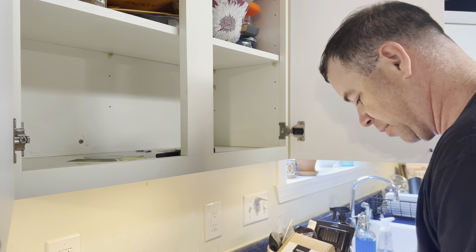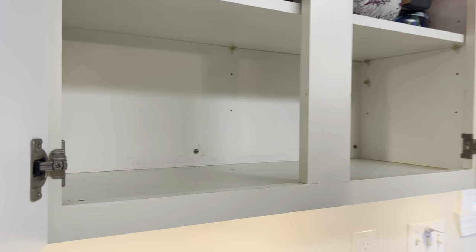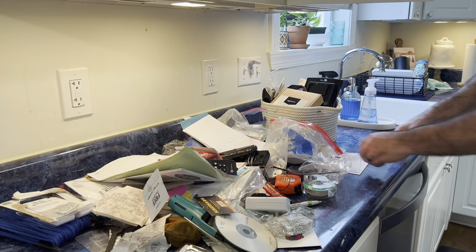Some triple A's. One shelf cleared. Do we go through this stuff now or do we keep emptying? Probably keep emptying — I would say keep emptying, but it's your cabinet.